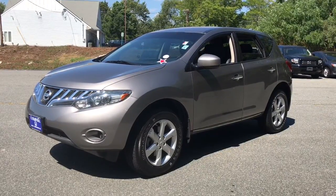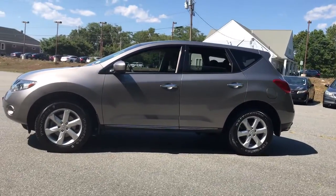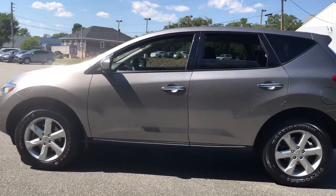Can you see yourself in the 2010 Nissan Murano? This vehicle is an outstanding buy with fewer than 70,000 miles on the odometer.